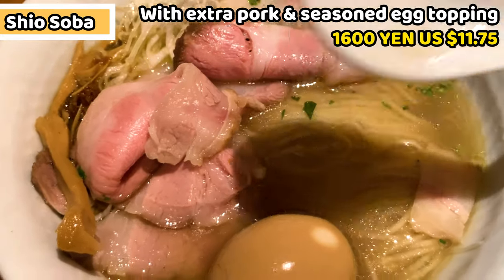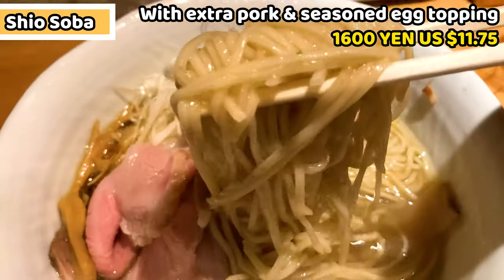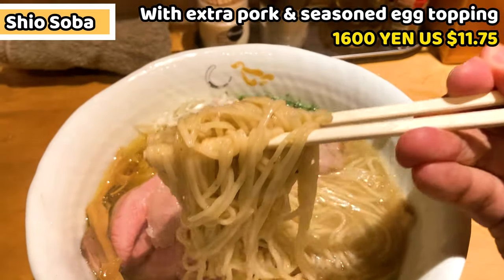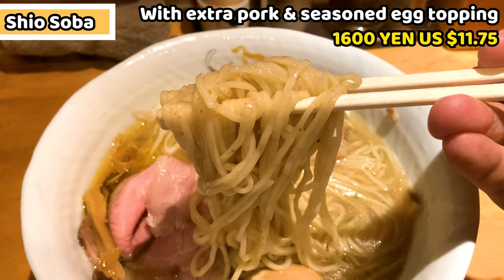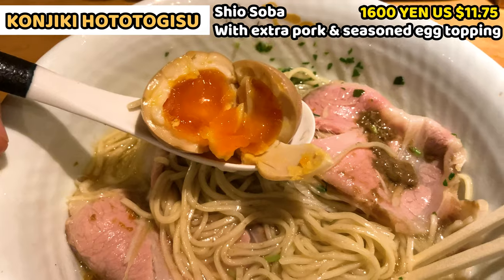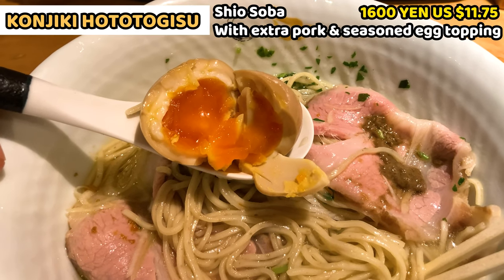Last, the noodles. It's a medium plain noodle, and these are also homemade, blended from six different flours. This is the seasoned egg — the egg yolk is quite soft, well seasoned, and it tastes so rich.